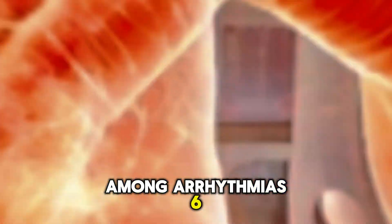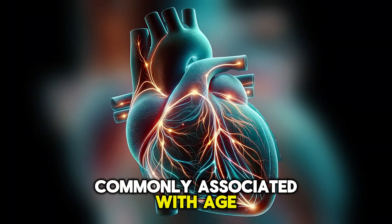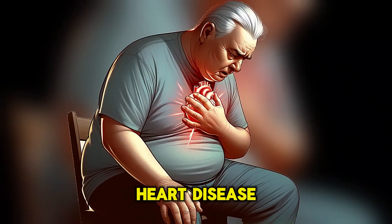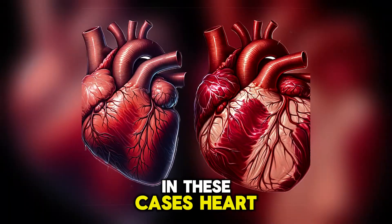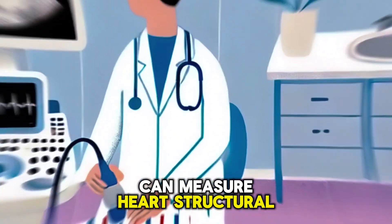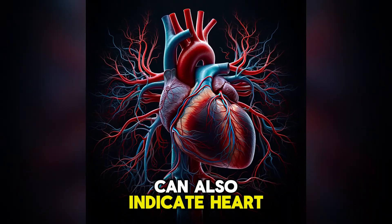Among arrhythmias, sick sinus syndrome is the most common condition that causes a slow heart rate and low blood pressure. This condition is more commonly associated with age and scarring from previous heart surgeries or heart attacks. Patients with heart problems are usually already informed about their heart disease, and hypotension is typically not the first manifestation. Heart rhythm is commonly decreased, arrhythmias can be observed on an ECG, and echocardiography can measure heart structural problems and ejection fraction, which is important for assessing heart failure. Elevated levels of natriuretic peptide in the blood can also indicate heart failure.